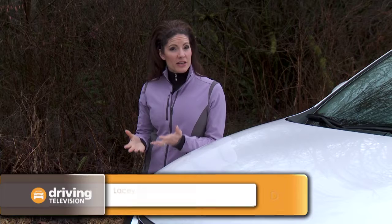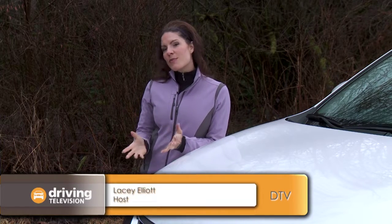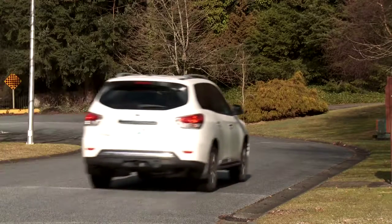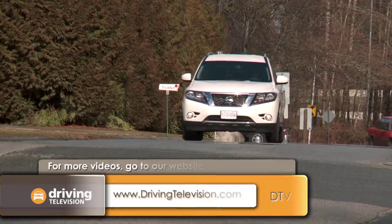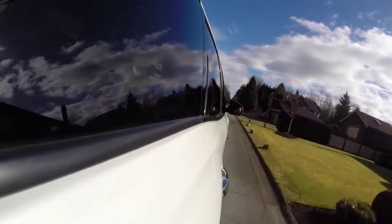Over the years we have traditionally chosen a minivan to use as a long-term test vehicle, so this time we've decided to try something different. This is the Nissan Pathfinder, the newest member of our driving television team. We have the seven passenger model with lots of room for equipment and personnel. We've put on roughly 3,000 kilometers with a few first impressions.